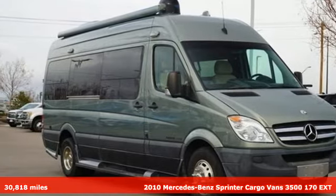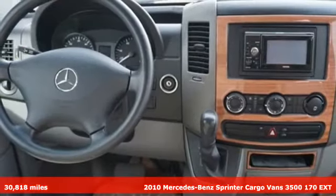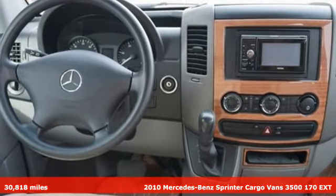Here's a 2010 Mercedes-Benz Sprinter Cargo Van. It's everything your business needs and everything you want, too.